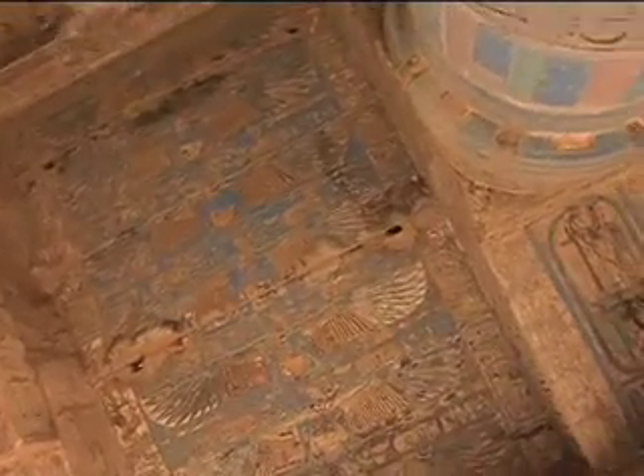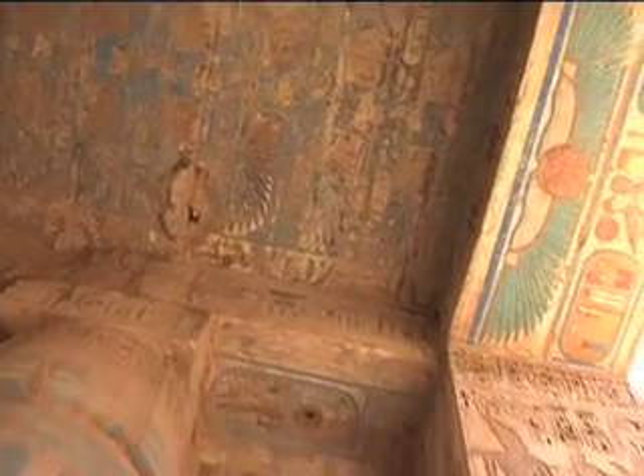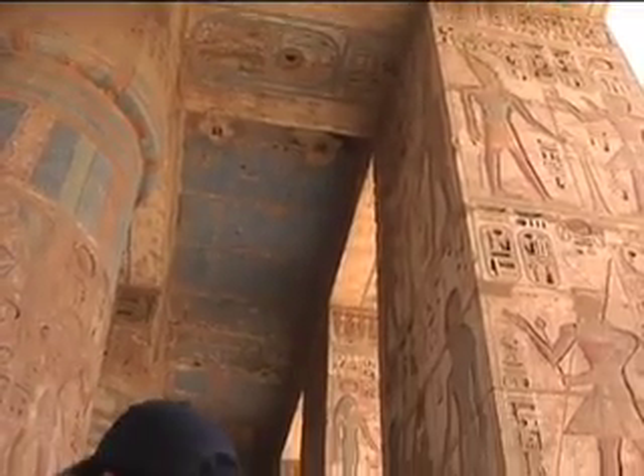Then we have the name of the king. Some of you were asking yesterday about the first sign after the cartouche, on your right-hand side. This is Nefer — Nefer means beautiful.